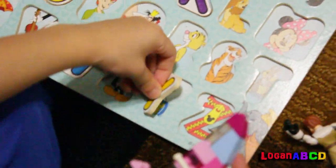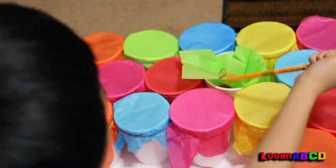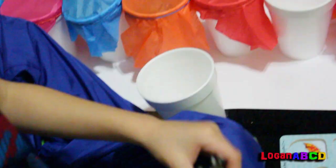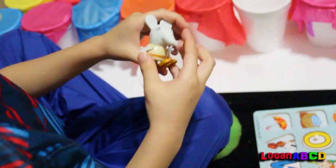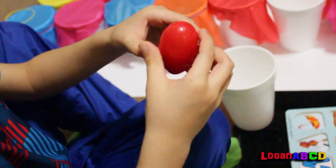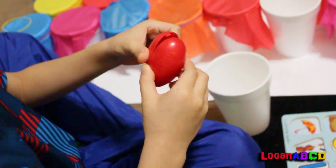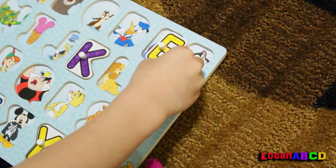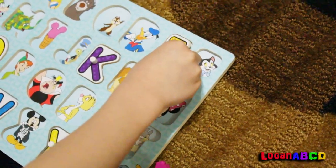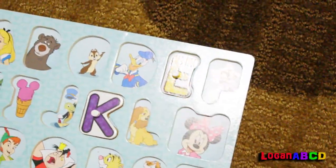Y for yacht! Here is an elephant, Emily Elephant, and an egg — it's red. E for elephant, Emily Elephant, and egg.